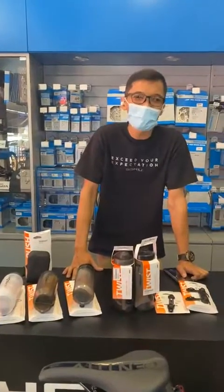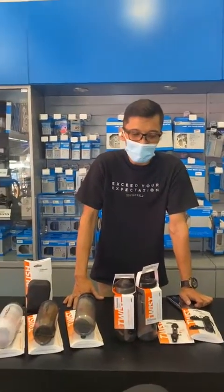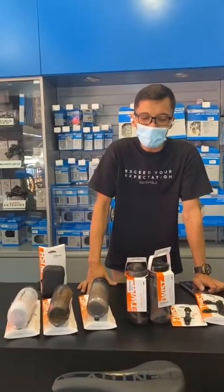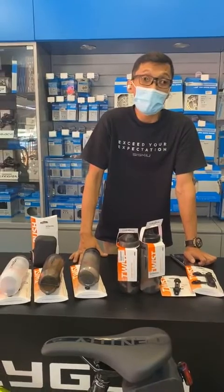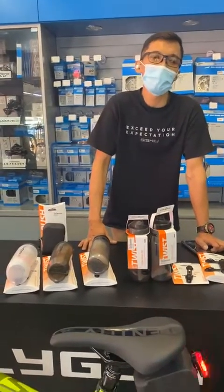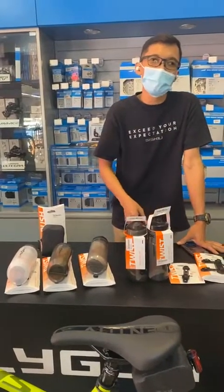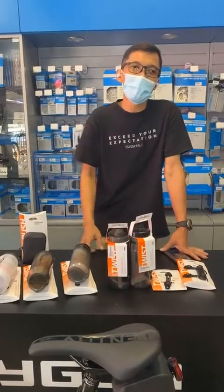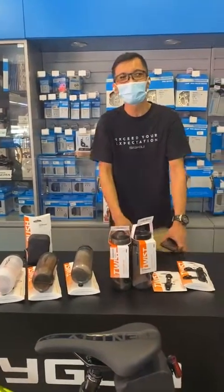With that, I would like to end the show. I hope you had a great time watching and enjoyed the review of the products. If you have any comments, or if you have a product you'd like us to review, do leave us a comment. And remember to like our video, share our video, and also follow us on our Instagram and Facebook pages. Thanks guys, see you again on the next live show. Thank you.